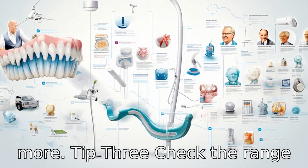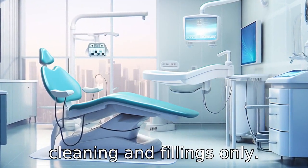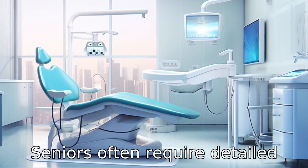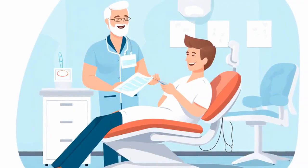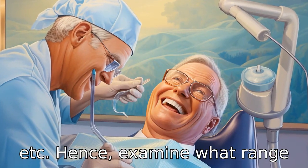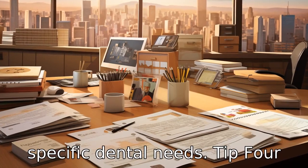Tip 3: Check the range of services. The scope of dental care is not limited to teeth cleaning and fillings only. Seniors often require detailed procedures like dental implants, dentures, bridges, root canals, etc. Hence, examine what range of services the alliance covers and whether they suit your specific dental needs.